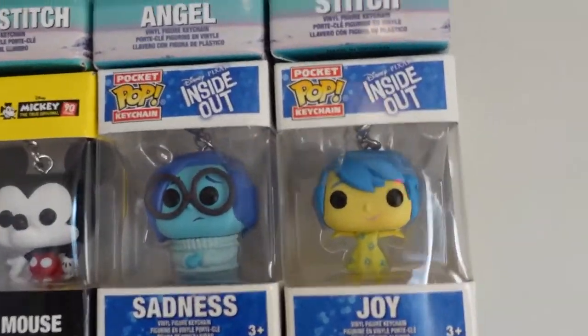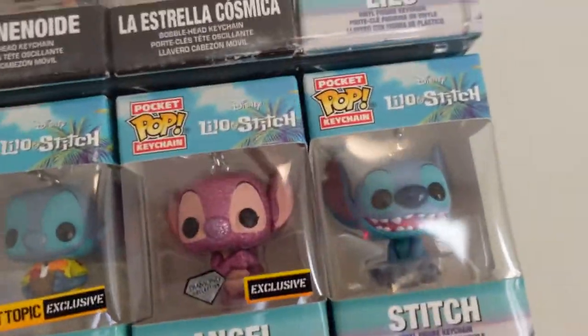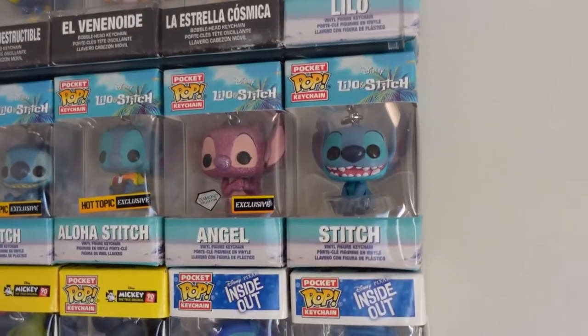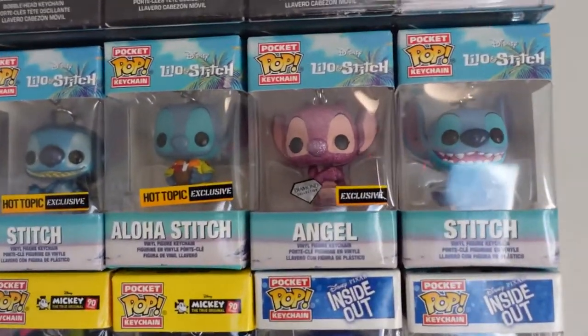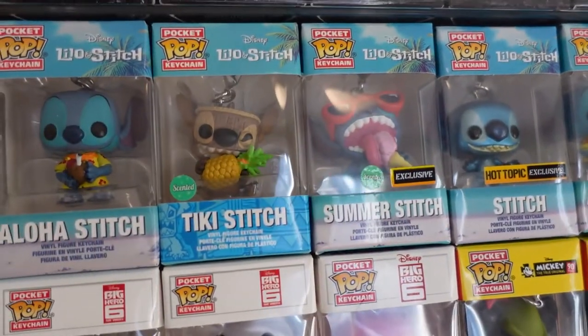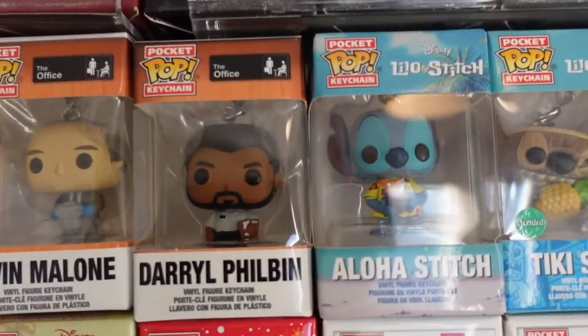Moving on up — let me just get situated because it's starting to get really high for me and I'm not that tall. Stitch and Angel, Aloha Stitch, Stitch again, Summer Stitch, Tiki Stitch — which smells like pineapples — Aloha Stitch. And then we've got our Office figures.